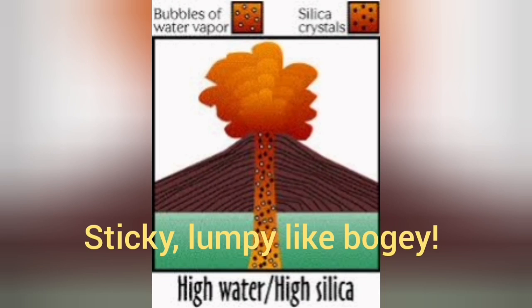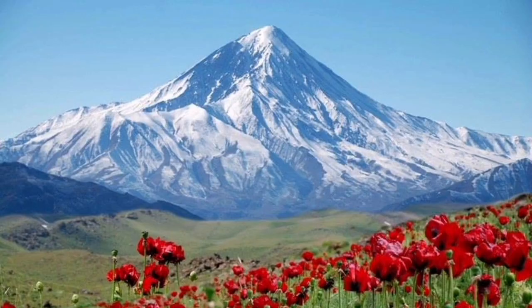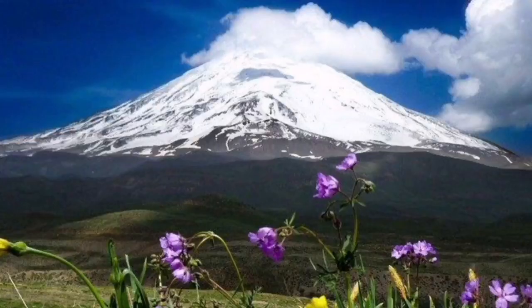When we have very high viscosity material — high silica and high water — we get explosive eruptions. This material is very sticky and can hold itself up to huge elevations. In the case of Mount Damavand in Iran, you can see it rises to about six kilometers. That is the height that the silica 'glue' can hold the material together.